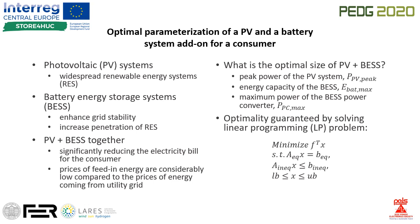To make the most out of a PV system in combination with battery storage, this paper proposes a procedure for optimal parametrization of those systems. The parameters in question are peak power of the PV system, energy capacity of the battery storage, and power rating of the power converter.